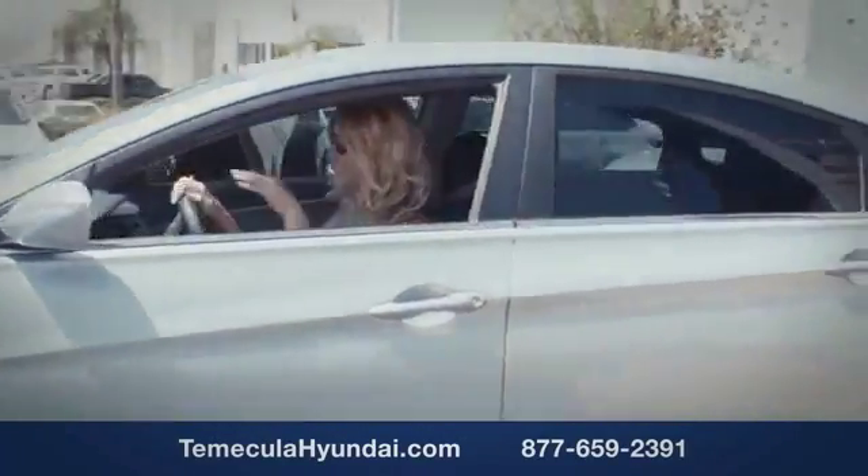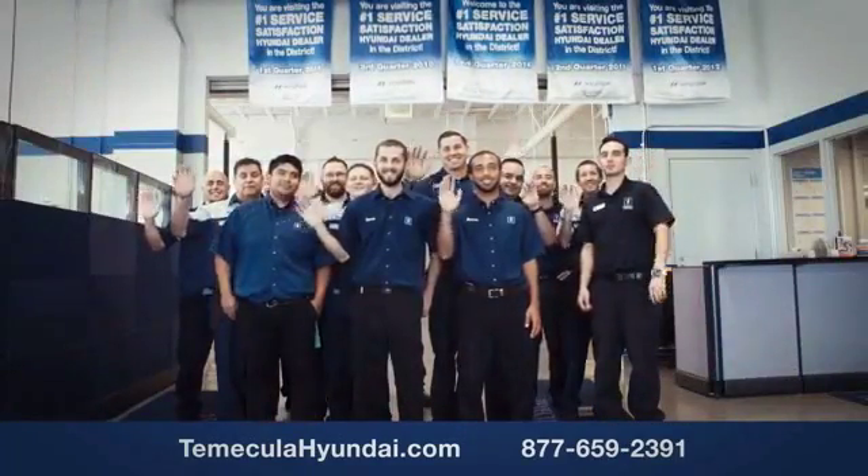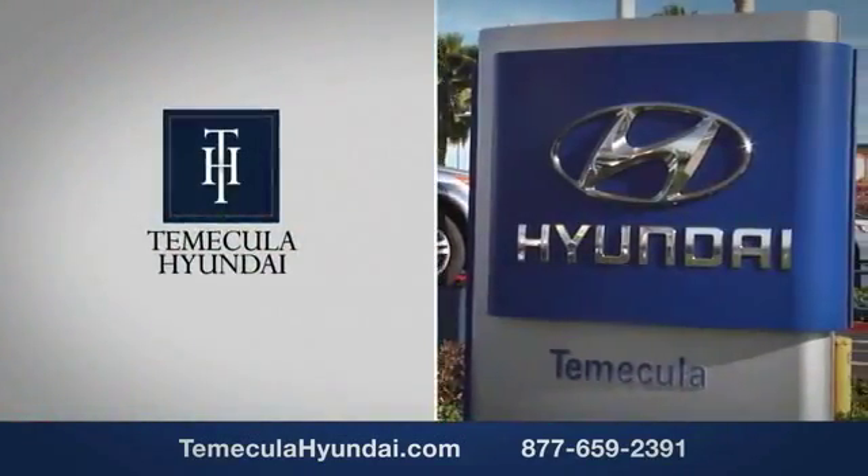You want to work with a team that has integrity and passion. You want to buy from people you can trust. Shop Temecula Hyundai today. www.elantra.com